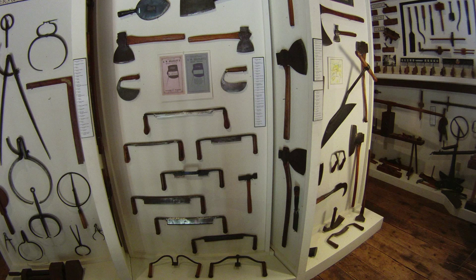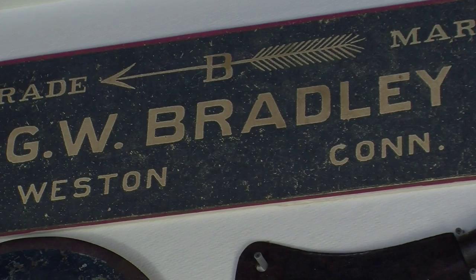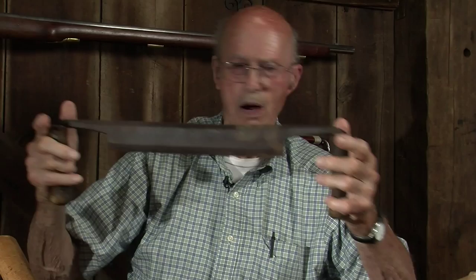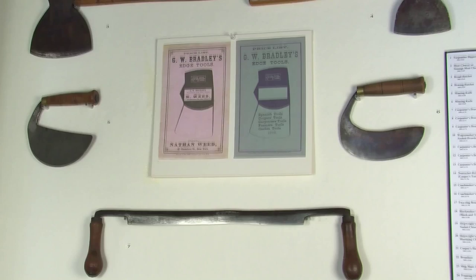One of the things we tried to do was to identify different makers as well as use. One of the big tool makers in the area was G.W. Bradley in Weston, Connecticut. This happens to be another draw knife that would be used for making masts on a ship, so it has a broader handle so that your hands wouldn't hit the wood. Bradley made an extensive line of edge tools. Here's one of his designs — a broad axe for hewing timber, made in Weston, Connecticut. Bradley was in business from about 1835 to about the turn of the century, 1900, and then it burned down. It was on Lyons Plains Road in Weston — the dam is still there.